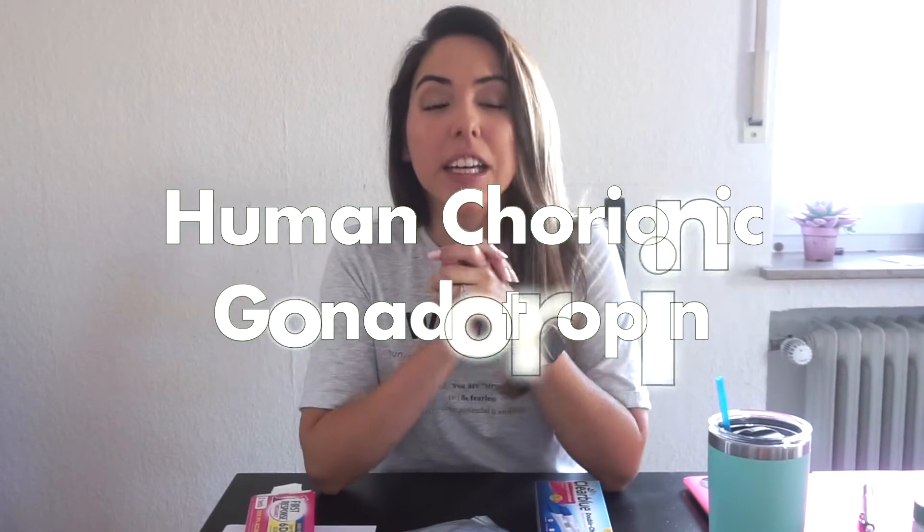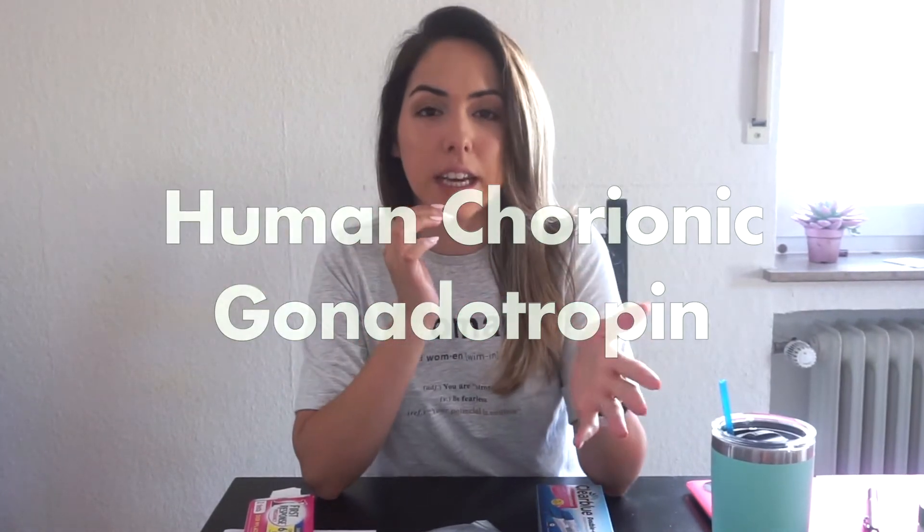Our body creates a hormone called HCG whenever we are pregnant, and the only way that you can detect or test that is by a blood test or a urine test. If you are trying to conceive, you're obviously going to be testing at home trying to figure out if you are pregnant, and there are lots of types of pregnancy tests you can use to detect your pregnancy.